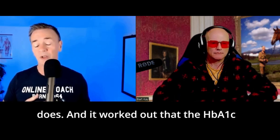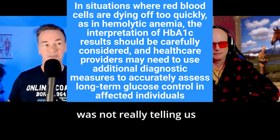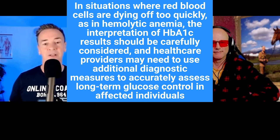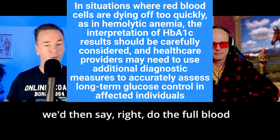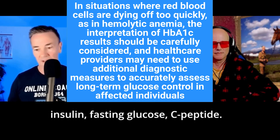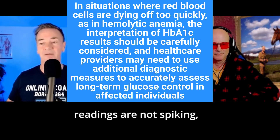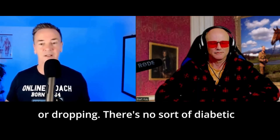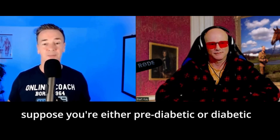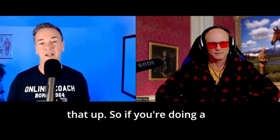It worked out that the HbA1c was not really telling us what we wanted to know. We'd say: do the full blood test — fasting insulin, fasting glucose, C-peptide. Obviously you've got your daily readings, so we know they're not spiking or dropping. There's no diabetic pattern. But officially, you're either pre-diabetic or diabetic, yet you have no clinical presentation and nothing to back that up.